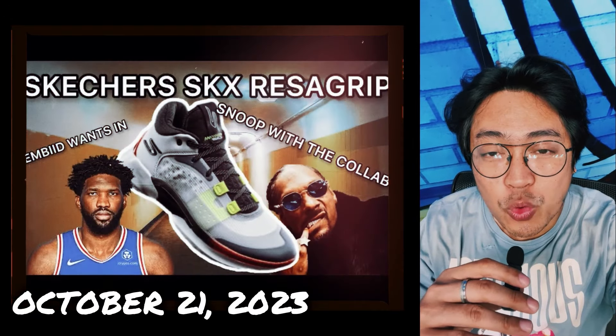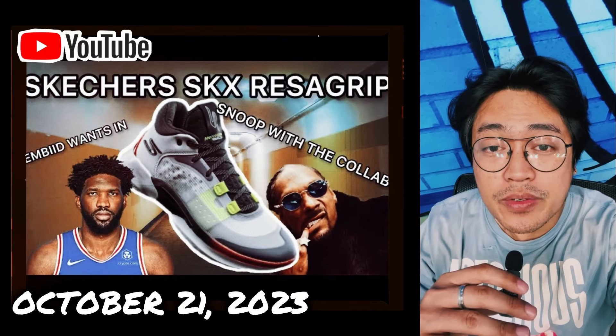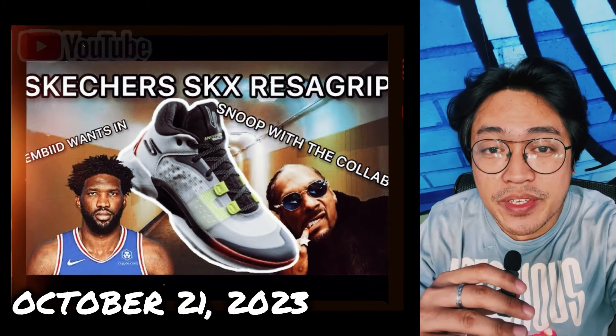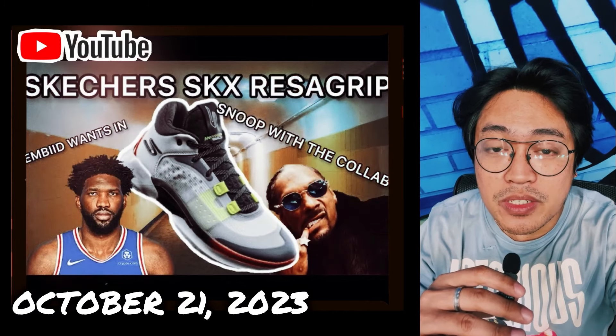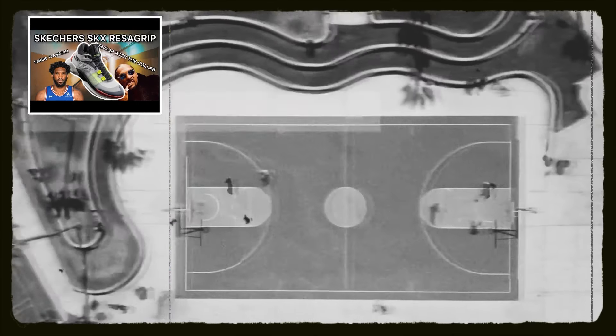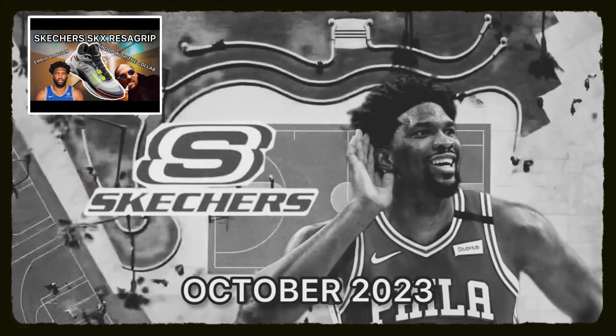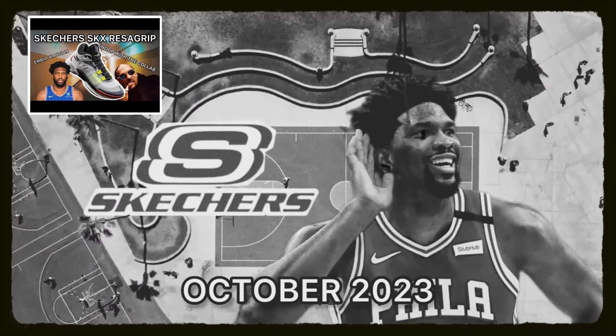On October 21, 2023, I posted a video where I said that there are rumors saying that Joel Embiid is set to leave Under Armour to join another brand. As of mid-October 2023, rumors had indicated that Joel Embiid is about to sign with Skechers, which means he is done with Under Armour.